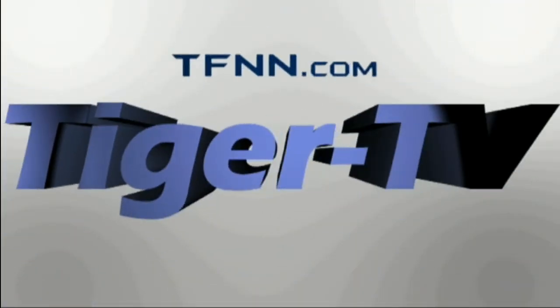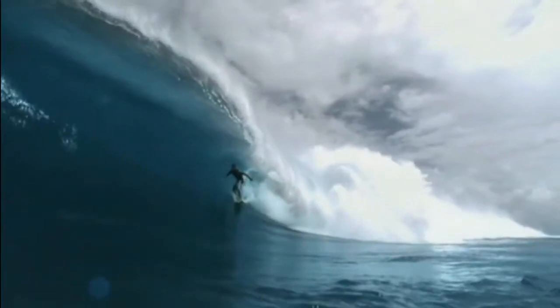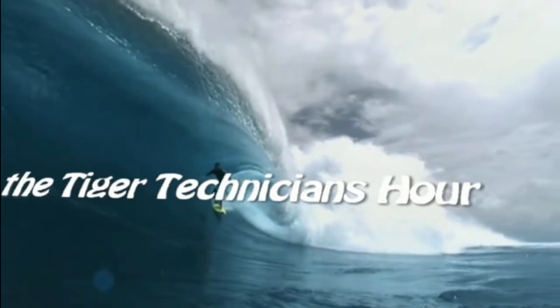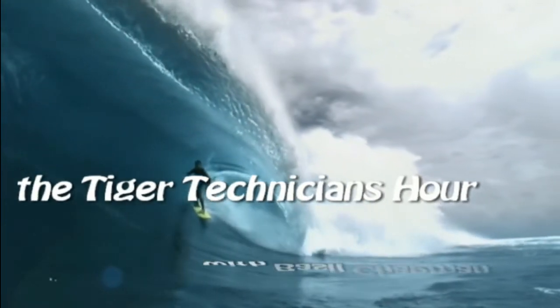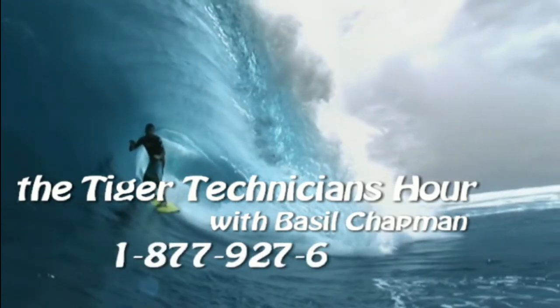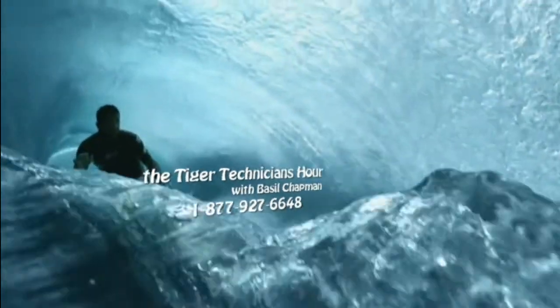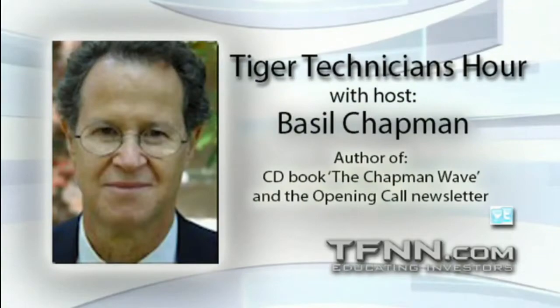The following is a presentation of TFNN. The Tiger Technician Hour with your host, Basil Chapman. Call now toll-free at 1-877-927-6648, internationally at 727-445-1044. Hi everyone, Basil Chapman here. This is the early edition, the Tiger Technician's Hour, 8:07 in the morning. Hope you're all well. This will be recorded and replayed at noon.